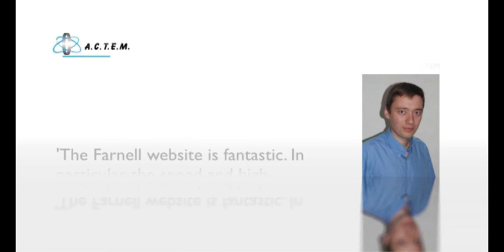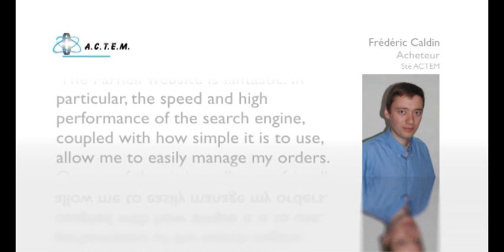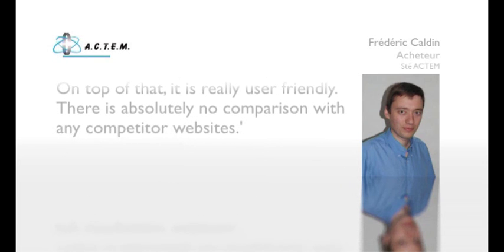The Farnell website is fantastic. In particular, the speed and high performance of the search engine, coupled with how simple it is to use, allow me to easily manage my orders. On top of that, it is really user-friendly — there is absolutely no comparison with any competitor websites.